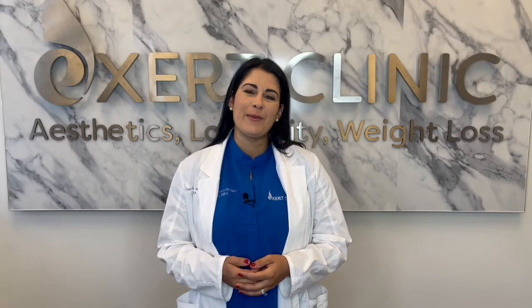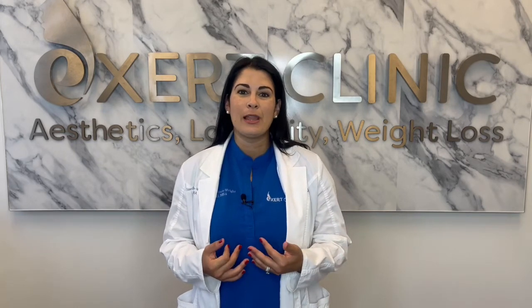Hey everyone, Dr. Giselle here from Exert Clinic. Today we're going to talk about exactly what liposuction is and what happens on liposuction day.